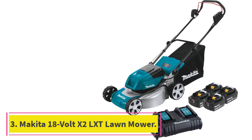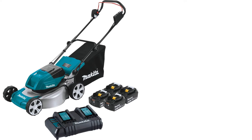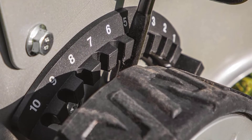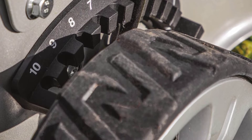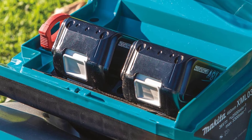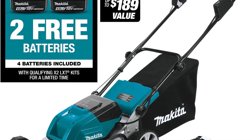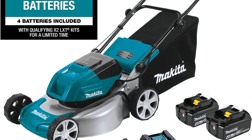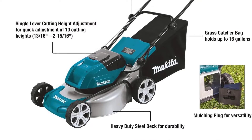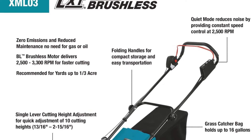At number 3: the Makita 18V X2LXT Lithium-Ion Push Lawn Mower. This push mower from Makita is a top choice if you're looking for a cordless, battery-powered model. It has a brushless motor that delivers up to 3,300 revolutions per minute for fast, powerful cutting, and the tool comes with four 18-volt batteries — it uses two at a time — delivering around 40 minutes of runtime. The Makita Push Lawn Mower has an 18-inch commercial-grade steel deck, which is a bit smaller than other models, and it's able to bag, mulch, or rear-discharge clippings.